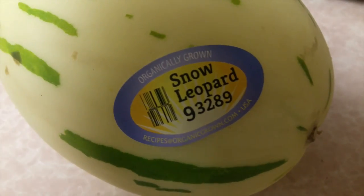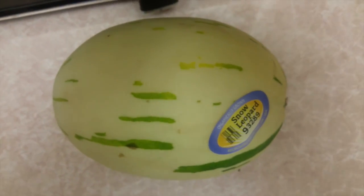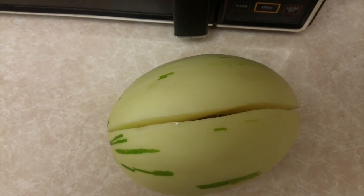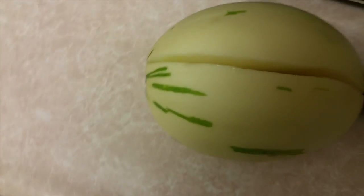It's organic. I'm going to cut it open and we can see what it looks like inside together. I just split it but I didn't open it up all the way because I want to do that on camera.